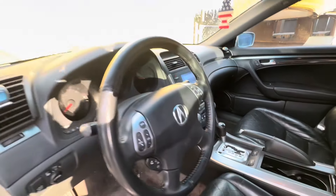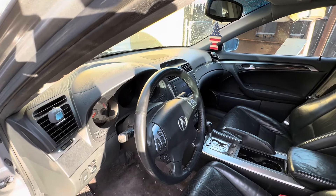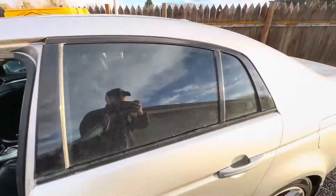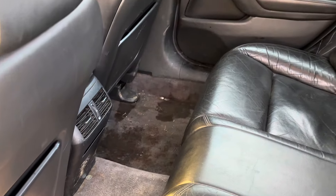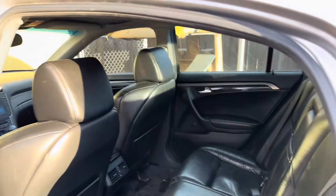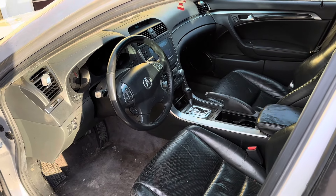The dash is not cracked which is pretty crazy for a 2006 — my own 04 isn't cracked either but I know that's a rare thing. The seats aren't ripped which is also a rare thing. It does have some pretty good staining on the carpet but I'll try to do my best cleaning it. We just got everything fixed so I just drove it home and it works, it shifts perfectly and works smoothly.